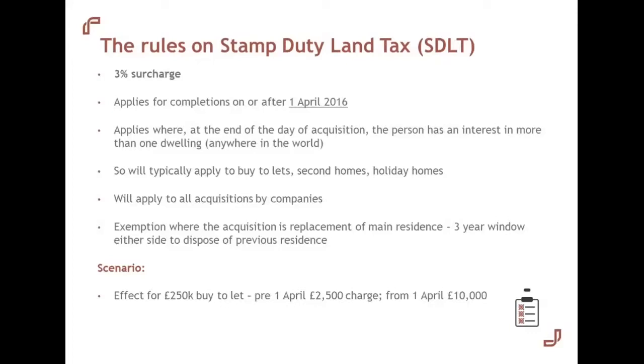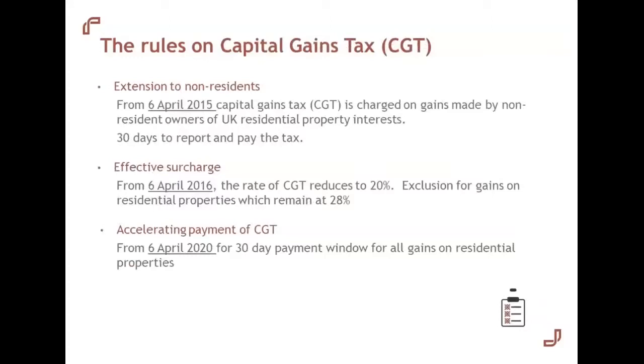Secondly, capital gains tax — the tax payable when you sell your property for a profit. Previously, capital gains tax always had a territorial limitation, i.e. it was only ever charged to people resident for tax purposes in the UK. But that has now been expanded from 6th April 2015 — anyone anywhere in the world owning UK residential properties falls within the UK CGT net. People have up to 30 days to report and pay the tax due, making it quite an onerous regime with limited time to pull together the information needed.